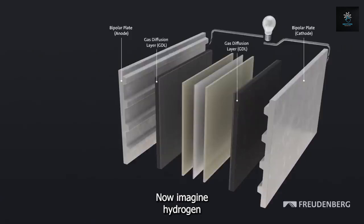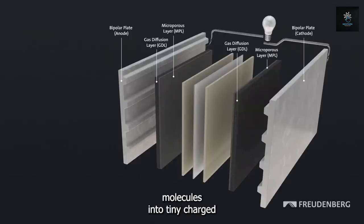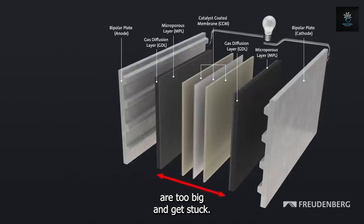Now, imagine hydrogen gas flowing into the anode. The fuel cell uses a clever trick — it splits the hydrogen molecules into tiny charged particles called protons and electrons. The protons can pass through the special membrane, but the electrons are too big and get stuck. This creates a situation like a race.